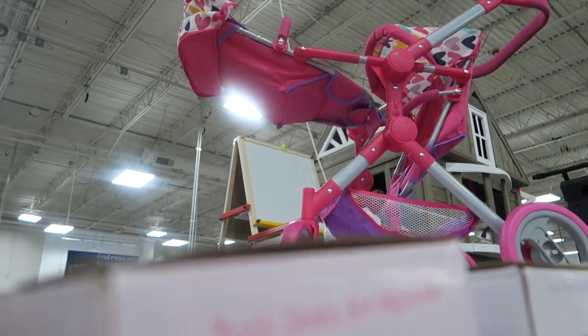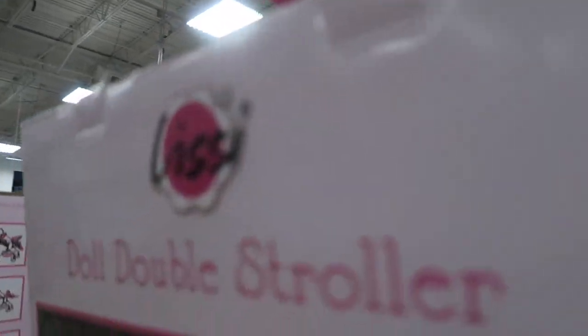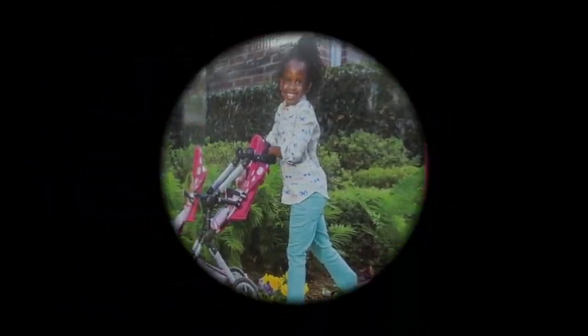So that is it for the toys. We're going to check out the decor and other gift sets. Thanks for watching — like, subscribe, and have a great day y'all. Bye-bye.